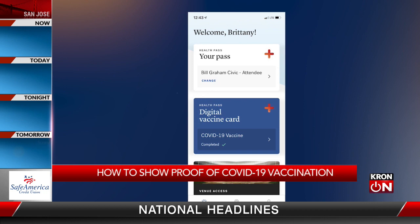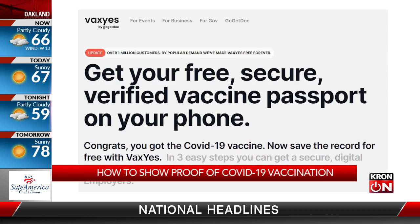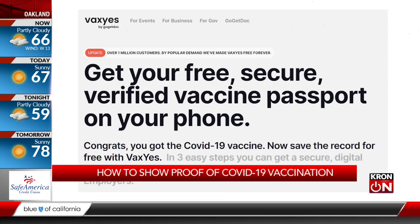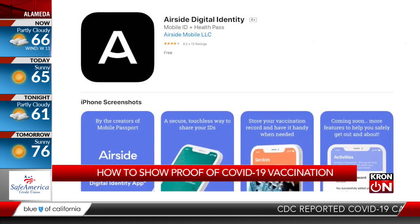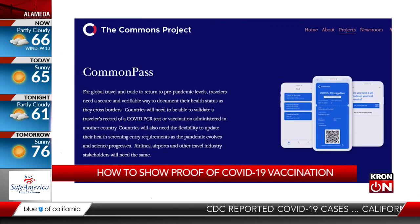You can also create a digital vaccine card. Digital vaccine cards can also be accessed through the Vax Yes app, the Airside Digital Identity app, and the CommonPass app.